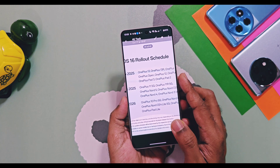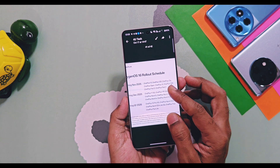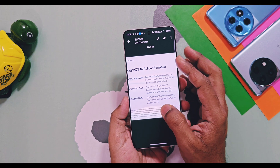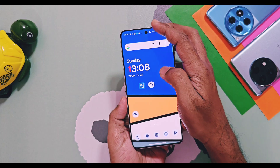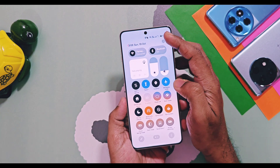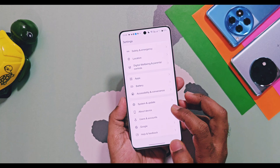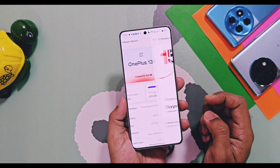The OxygenOS 16 update will be available for all regions, including India, EU, and global versions of all eligible devices. There is no confirmed information available for the open beta program for remaining devices like the OnePlus 11, OnePlus Pad, and Nord series devices. Perhaps in November 2025, OnePlus will start the open beta program for these devices before releasing stable OxygenOS 16 versions in December and January.